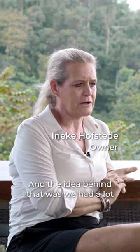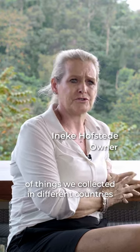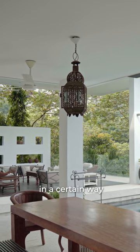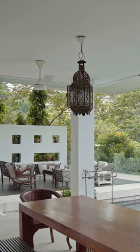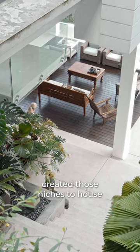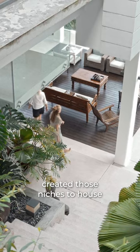The idea behind that was we had a lot of things collected in different countries that we really liked, and we wanted to display them in a certain way. They sent us the dimensions of all their favourite sculptures and we actually created those niches to house their collection.